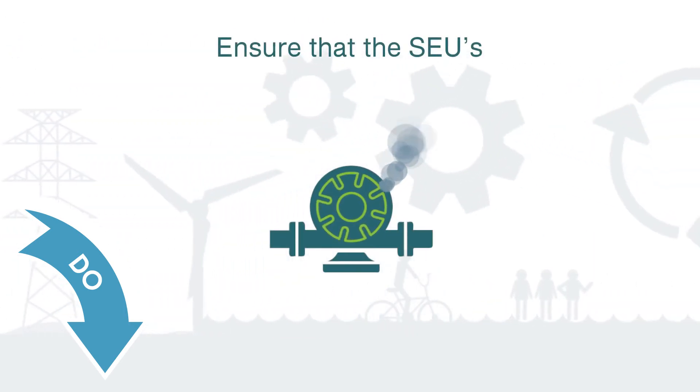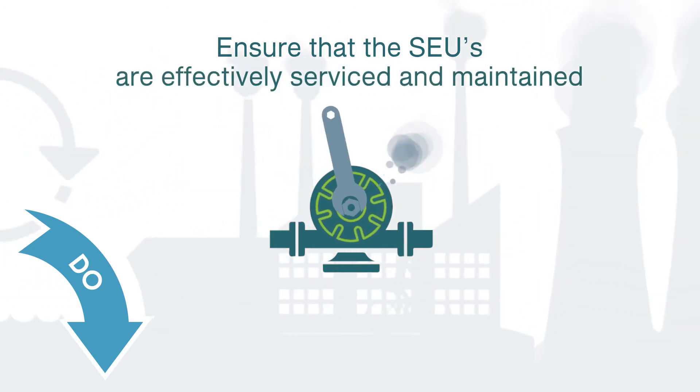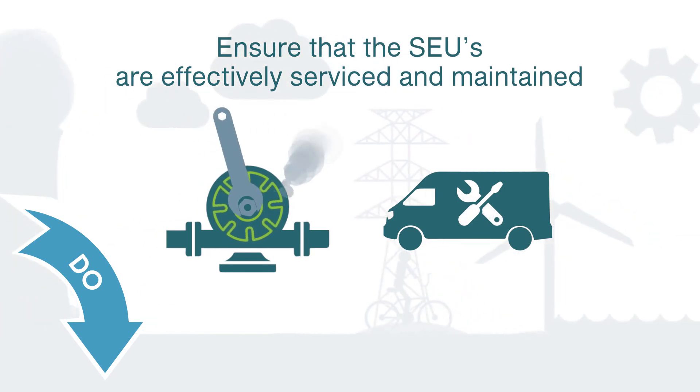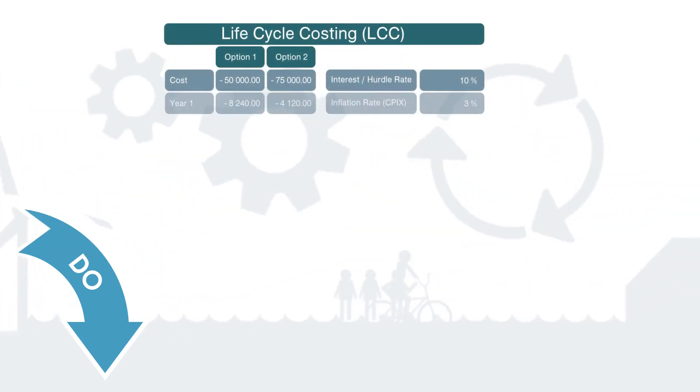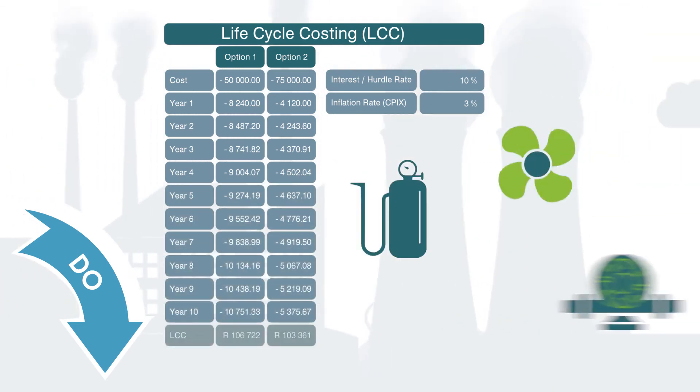Ineffective maintenance increases energy consumption of technical systems and equipment. Ensure that the Significant Energy Uses are effectively serviced and maintained, even when this function is outsourced to an external service company. Maintenance should also be considered as part of lifecycle costings when procuring new equipment.